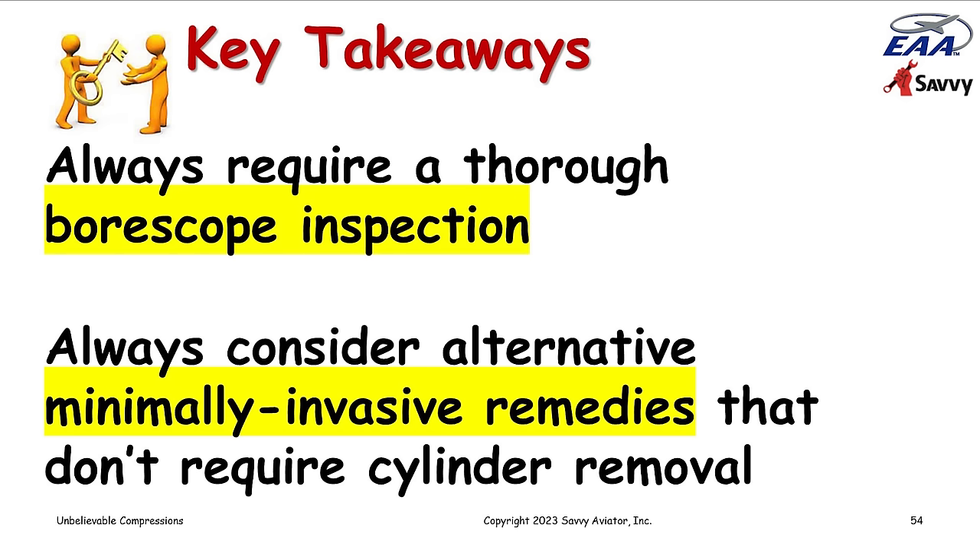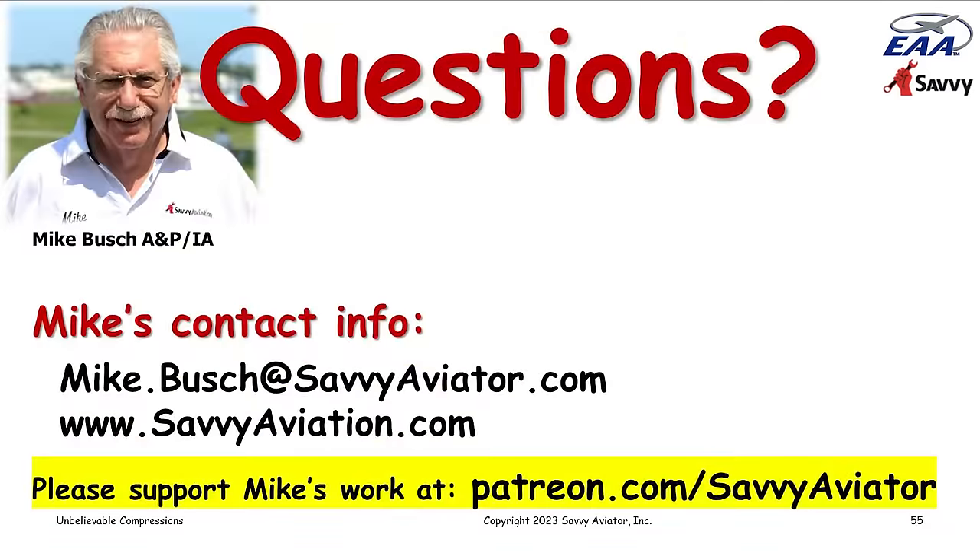Q&A: Why is 80 PSI used for the standard testing? Why not test at 60 or at 100? I really have no idea, except that probably back when this test was invented, that was all the air compressors were able to put out. I don't know where 80 came from. When the cylinder is actually in operation, the peak combustion pressure is typically more like 800 PSI — in a turbocharged airplane, it could be 1,000 PSI.